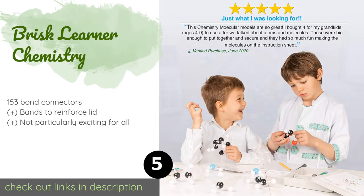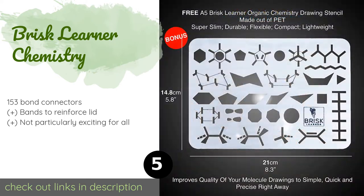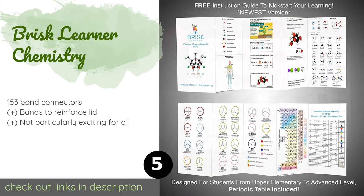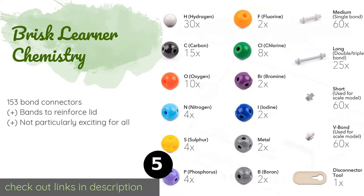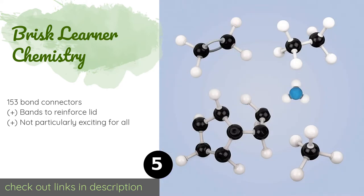Number five is the Brisk Learner Chemistry, perfect for high school students. The Brisk Learner Chemistry allows you to build three-dimensional models using multicolored balls to better understand the structure of molecules. It also comes with a handy tool that makes taking them apart easier. The price is around $45.